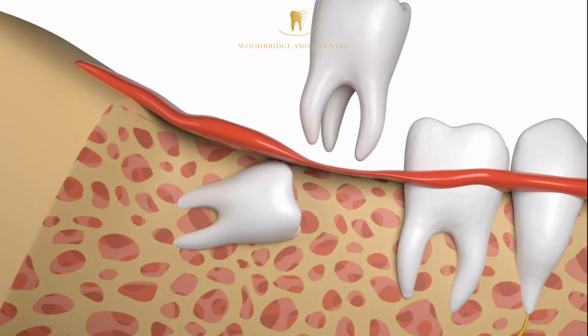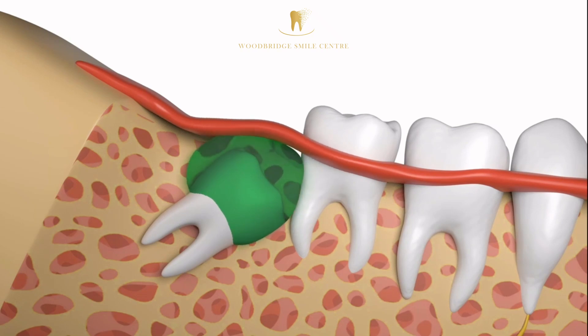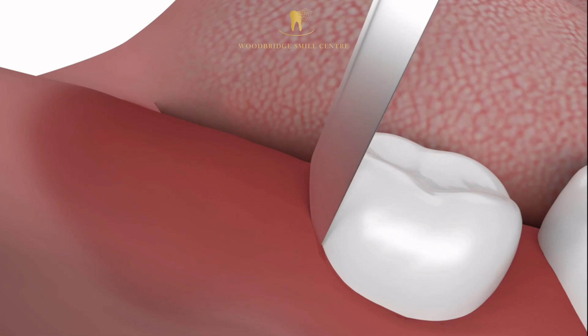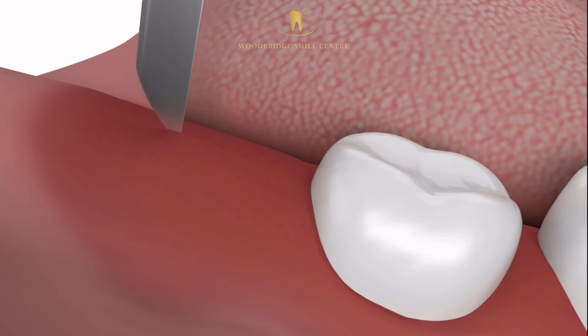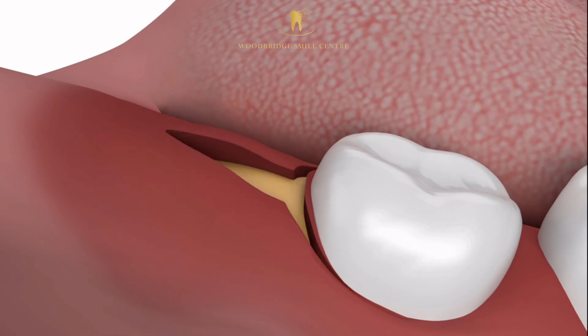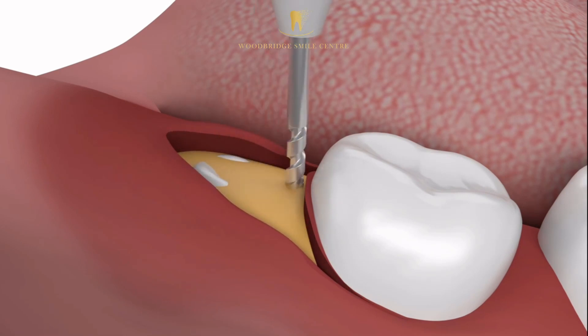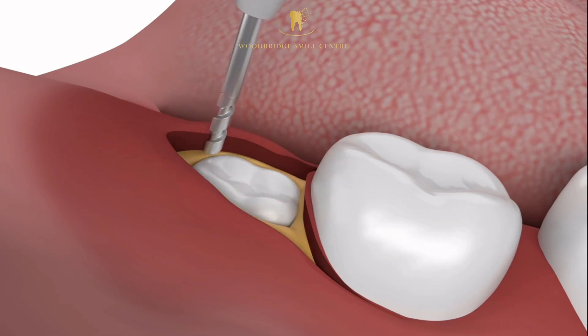The procedure begins with a comprehensive oral exam and x-rays, followed by surgery performed in office with intravenous sedation. The dentist makes an incision behind the tooth nearest to the impacted wisdom tooth, extending it slightly along the gum. The gum tissue is then pulled back, and the wisdom tooth is removed. The bony socket where the tooth resided is rinsed with saline before the gum is sutured closed.